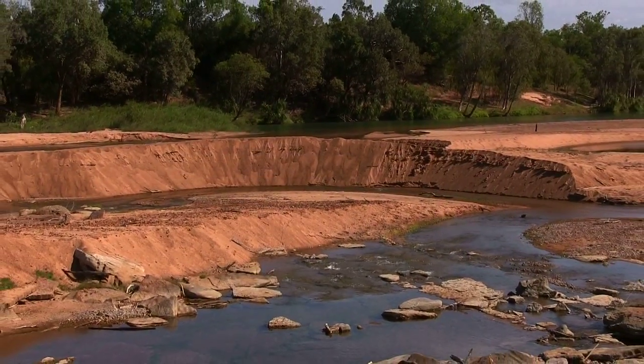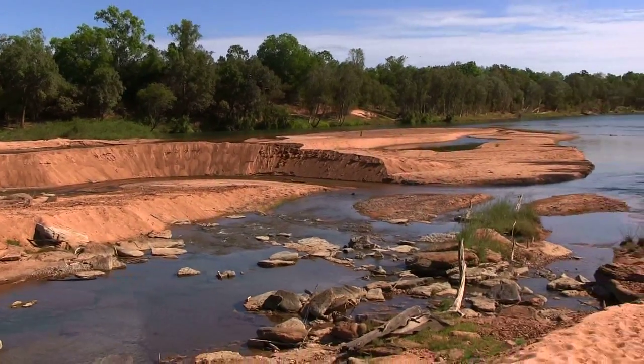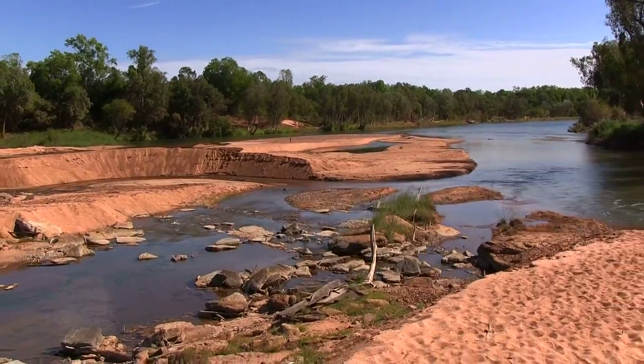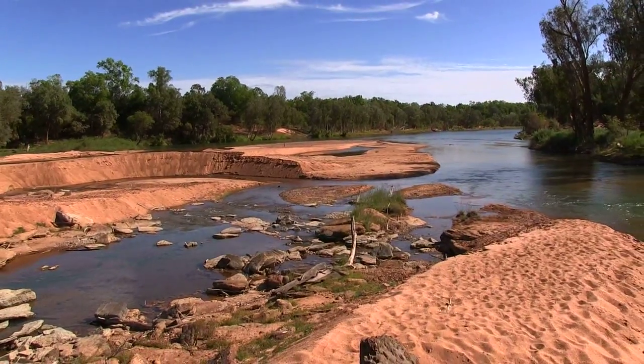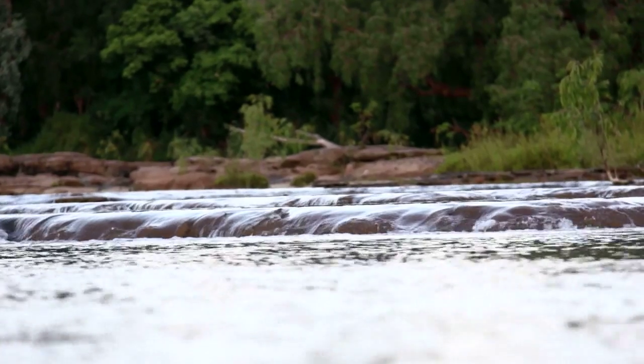I want to tell you a story of a pretty incredible animal migration that happens right here in the Daly River in the NT. It's an animal that starts its journey at about two centimetres long and can travel hundreds of kilometres at some of the largest rivers up here, including the Daly River. I'm actually talking about a freshwater prawn, which is one we all know as Cheruban.